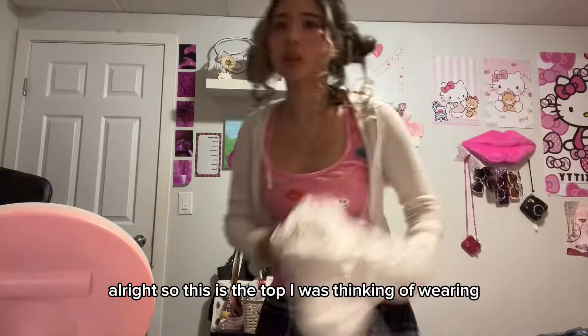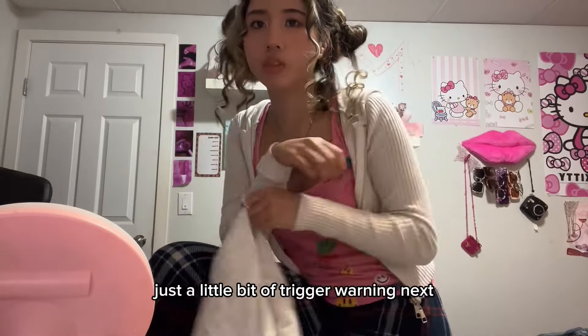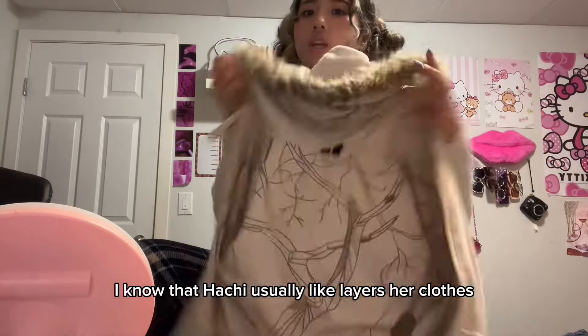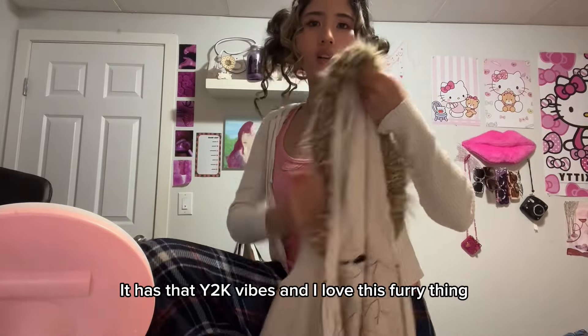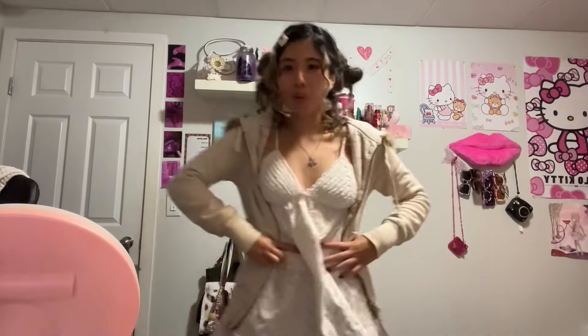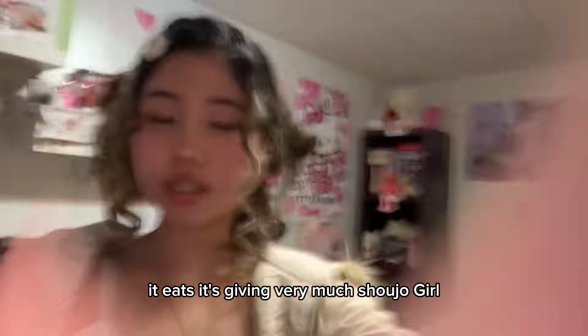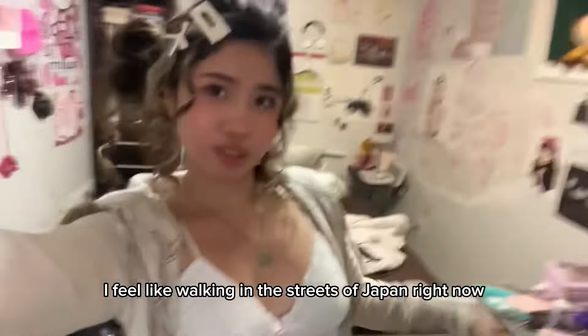So this is the top I was thinking of wearing, and it is a little bit scandalous — just a little bit of a trigger warning. I know that Hachi usually layers her clothes, and I think this one would match really well with the top. It has that Y2K vibe, and I love this furry thing even though it feels a bit old. It low-key eats. It's giving very much shoujo girl — very anime core. I feel like walking in the streets of Japan right now.